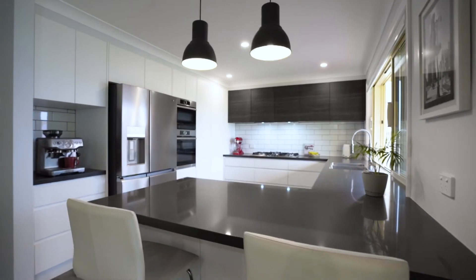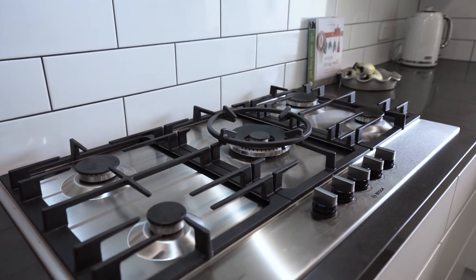The modern kitchen is beautifully updated featuring stone tops, quality appliances, and a convenient servery to the entertainment area.